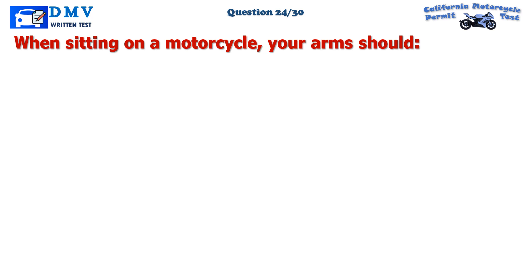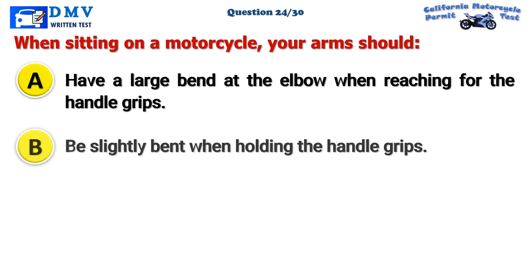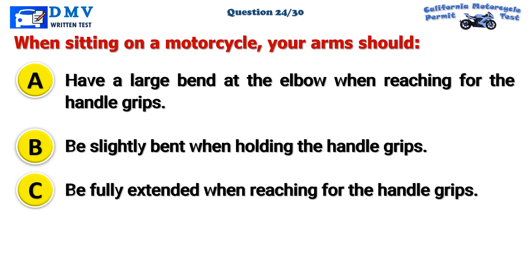Question 24. When sitting on a motorcycle, your arms should: A. Have a large bend at the elbow when reaching for the handle grips. B. Be slightly bent when holding the handle grips. C. Be fully extended when reaching for the handle grips.